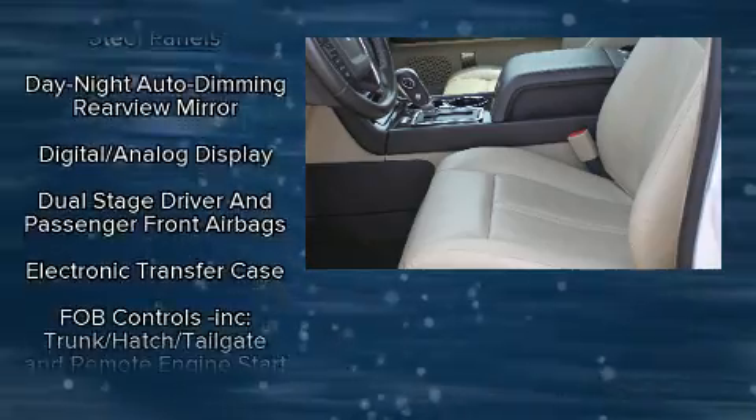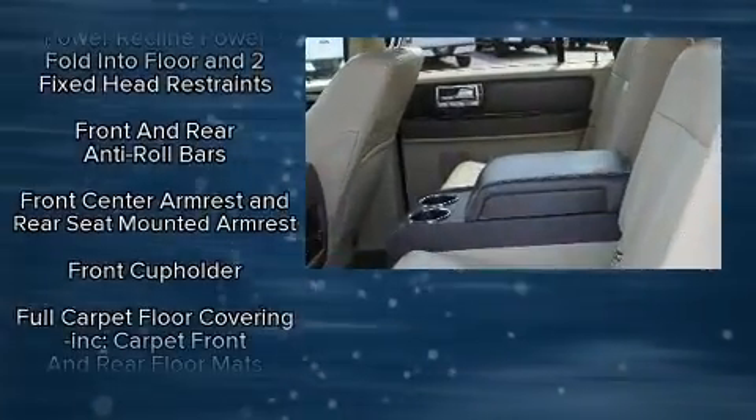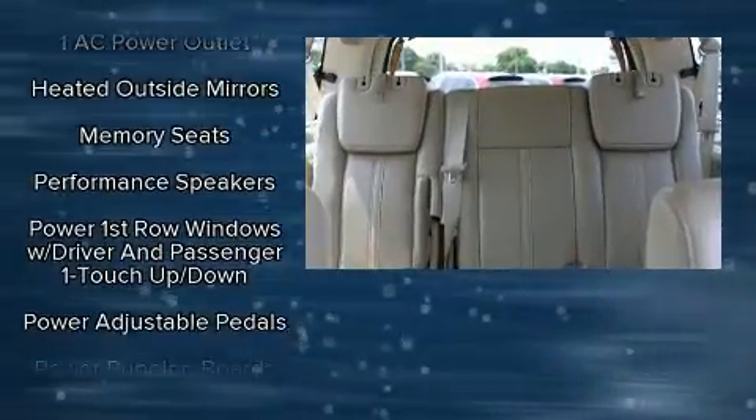Lincoln ensures the safety and security of its passengers with equipment such as dual front impact airbags, front side impact airbags, and four-wheel disc brakes with ABS.